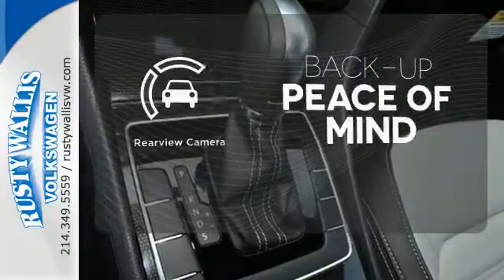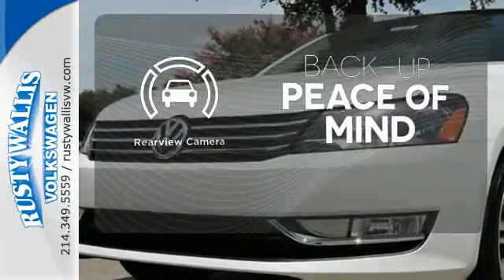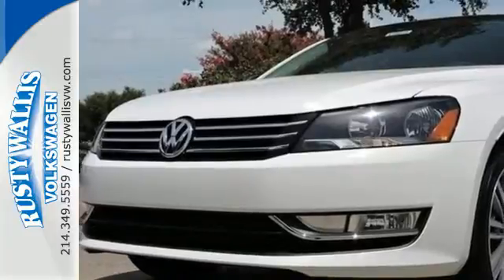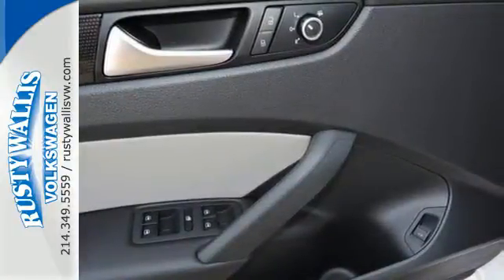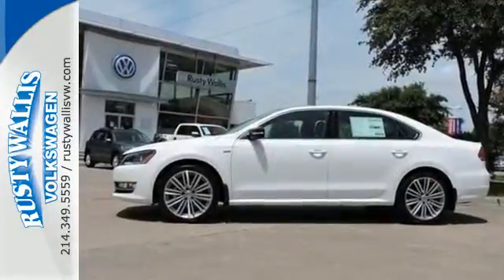Hindsight is 20-20 with a backup camera. This Passat offers the luxury and performance of more expensive European midsize cars, but at an affordable price. See it for yourself today.